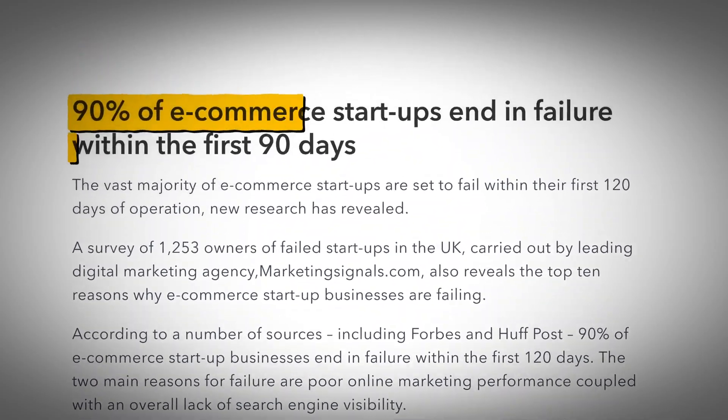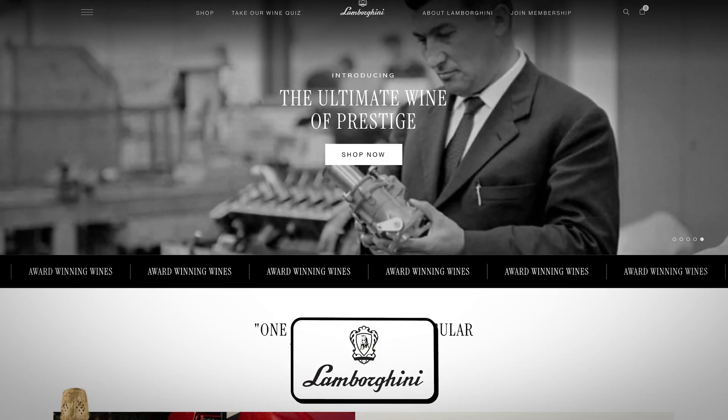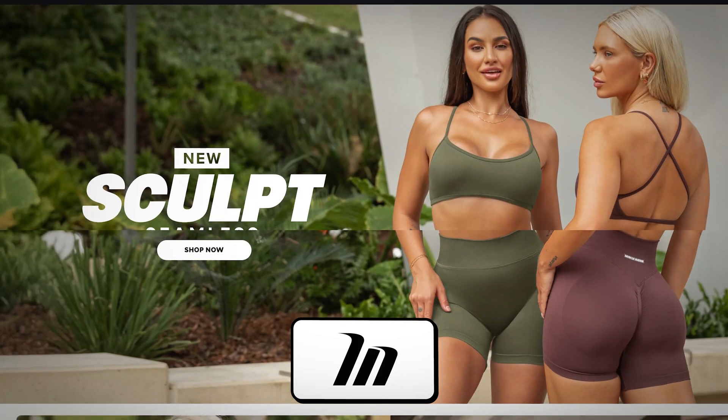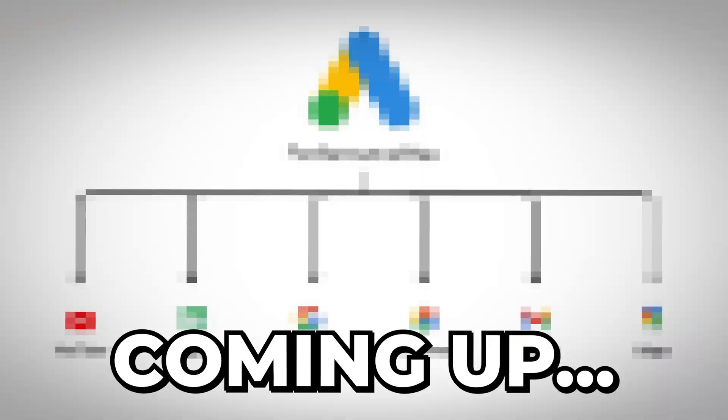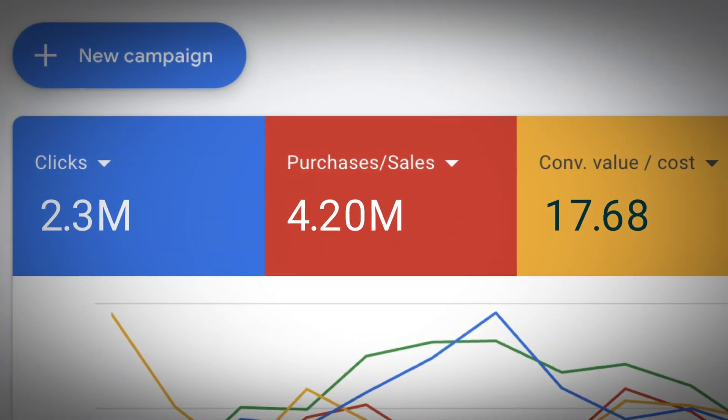Here's the problem with most e-commerce brands: they think Google Shopping is just upload products and let Google figure it out. That's exactly why 80% of shopping campaigns fail within the first 90 days. I'm Jackson from Eshola, and my team has helped brands such as Wine by Lamborghini, Ovi, Muscle Nation, and many others turn Google into one of their most profitable and scalable platforms using the exact shopping campaign framework I'm about to share with you. This is the systematic approach that separates brands that struggle with Google Ads from those that dominate their markets.